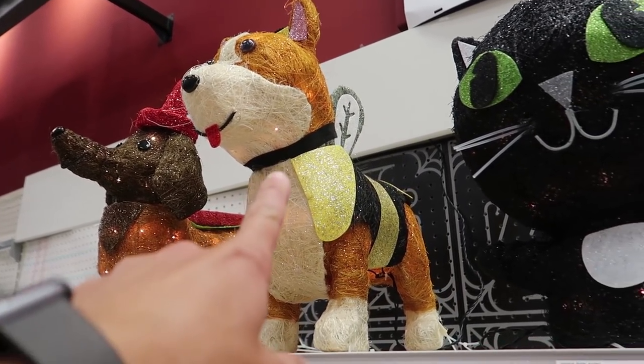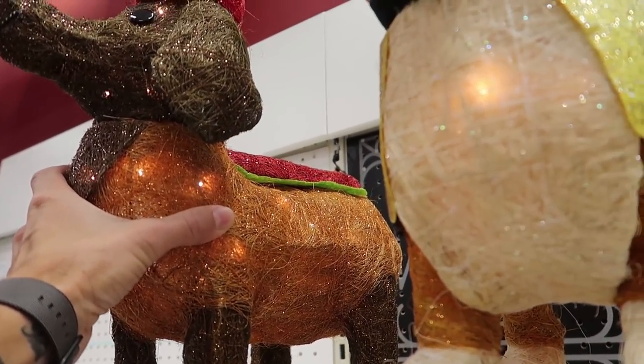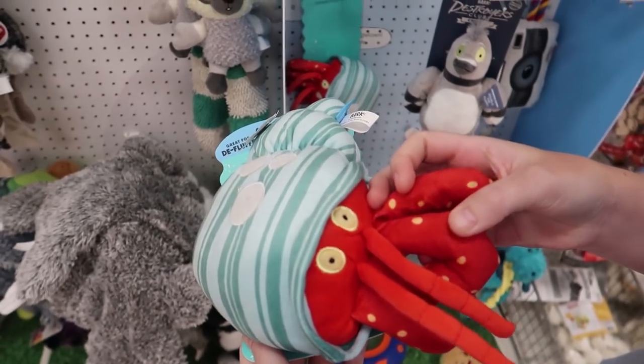They have a corgi dressed up as a bee and a dachshund dressed up as a hot dog. I'm really mesmerized by this. It's a hollow notebook on clearance for a dollar twenty-five — that's like you're giving this away. The kids are already back in school so they already bought them all. They have a hermit crab dog toy with the little crinklies — I feel like Bandit would really love that.